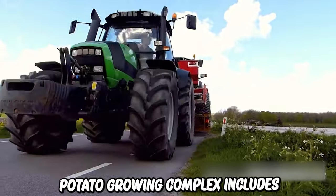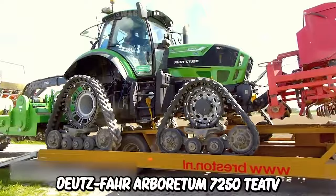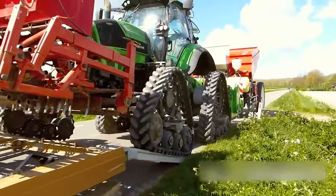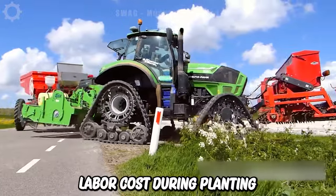This potato-growing complex includes a Deutz-Fahr Agritron 7250 TTV on a south-sea track, which has a track width of 3 meters, so they're grown in beds completely free of traffic. This helps increase productivity and reduce labor costs during planting and crop care.